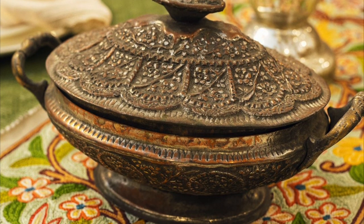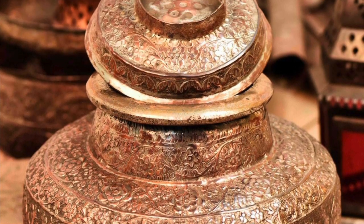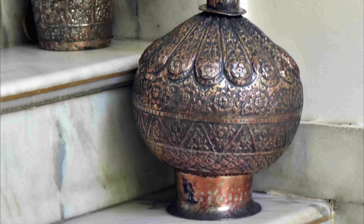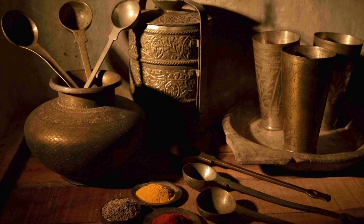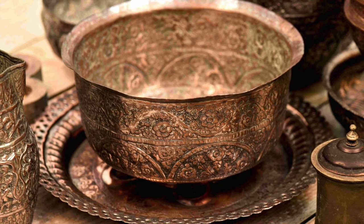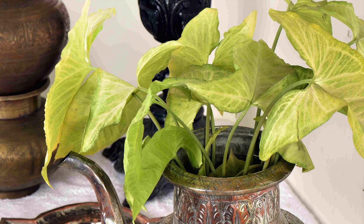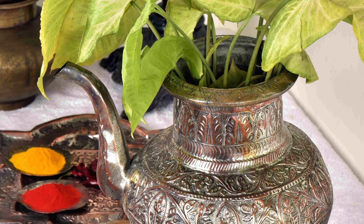Vintage copper utensils were initially made to improve the kitchen's efficiency and functionality. Still, nowadays, you can place these items on kitchen shelves and walls to accommodate the traditional heritage of the kitchen. Copper utensils like copper pots, planters, and urns can be a central decor if placed at freeways, entryways, galleries, and room doors. You can also affix them in the home library, office, yoga, and meditation centers to enhance the peace and radiance of the space.